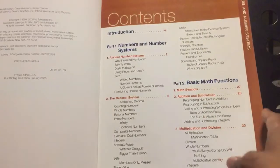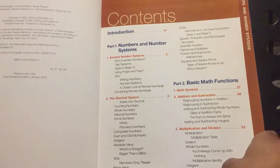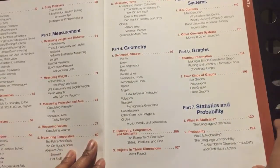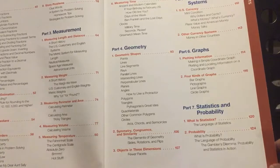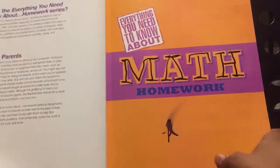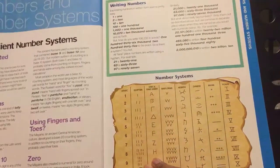Let's go ahead and get right into it. This book starts out talking about the numbers and number system, the basic math functions, measurements, geometry, money and the monetary system, graphs, statistics and probability, and computers and calculations. This is the contents that will be discussed in this particular book.